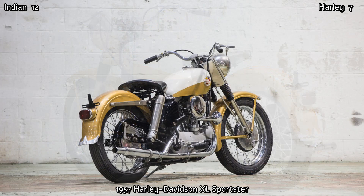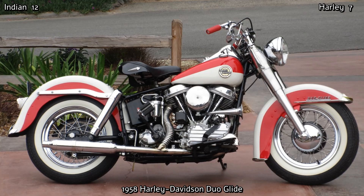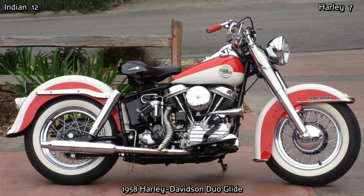1958 was another good year for Harley-Davidson, with the introduction of the Duo Glide, rated one of the best bikes of all time. Supremely comfortable, with updates such as swingarm rear suspension and hydraulic rear brake, its 1213cc engine produced 55 horsepower. It is such a beautiful motorcycle and has probably been used in more movies than any other motorcycle in history. This bike came to be loved by many.